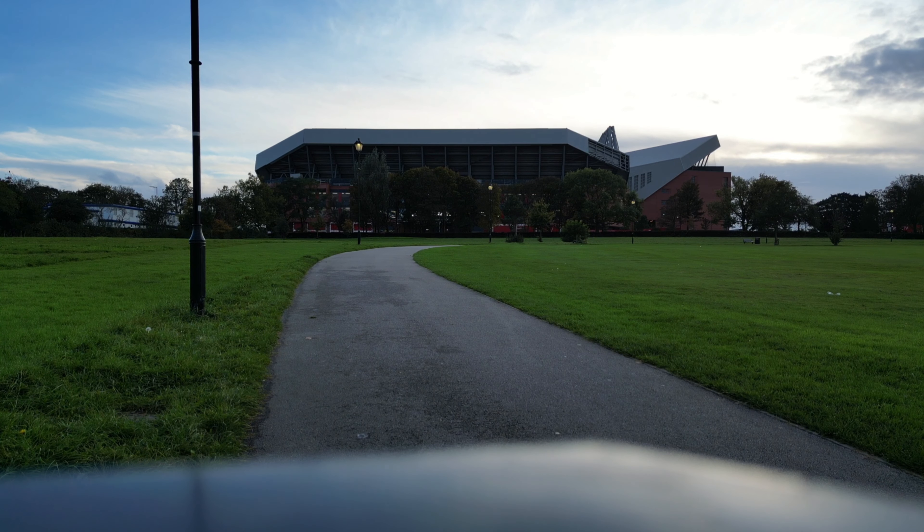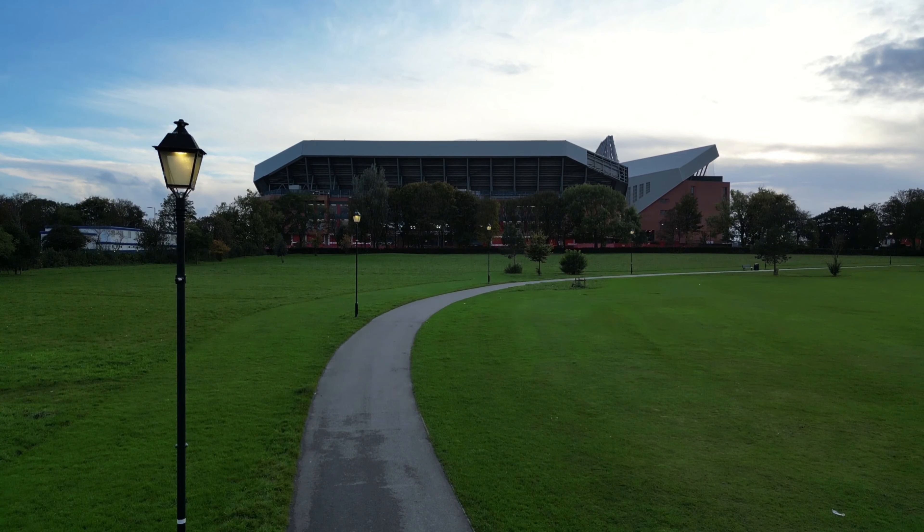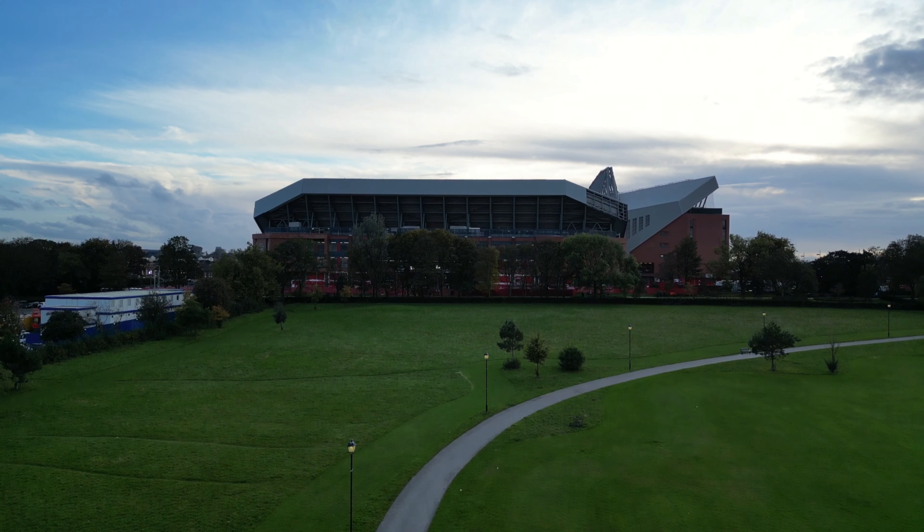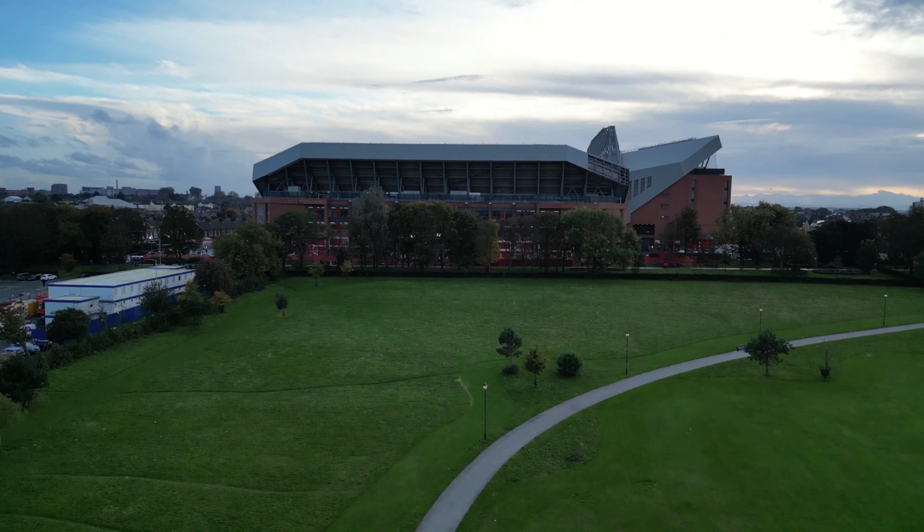Good evening everyone. It's Thursday 26th of October down at Anfield before Liverpool play at 8pm tonight. Let's see what we can see. Enjoy this video — please like, share, subscribe and stick the drone up.